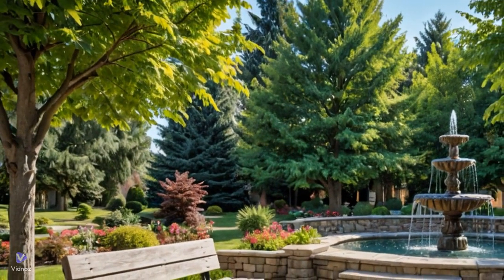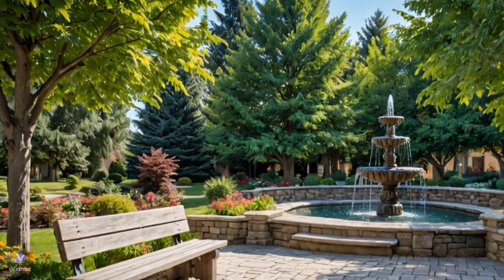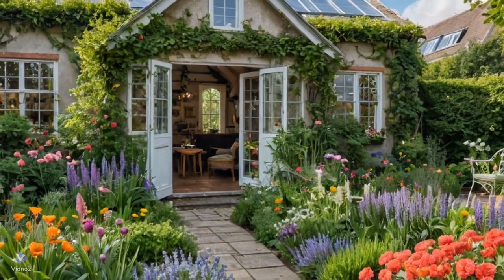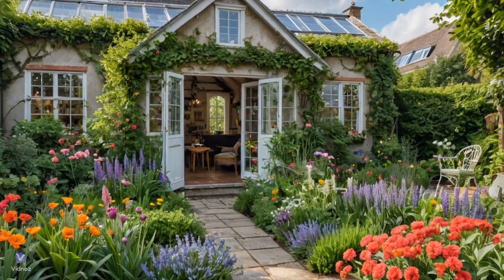As I plan the surroundings of my private property, I envision a tranquil oasis where nature and architecture coexist harmoniously. The centerpiece of the land is a charming house nestled among lush greenery, with a quaint greenhouse nearby filled with vibrant flowers and herbs.